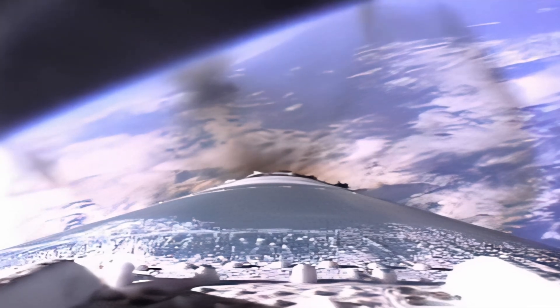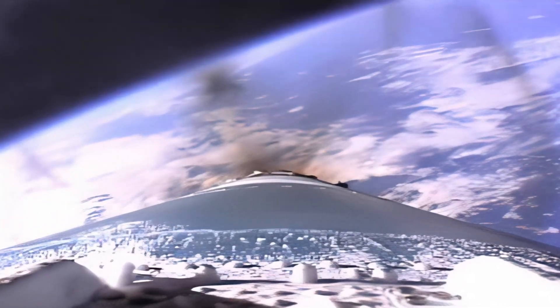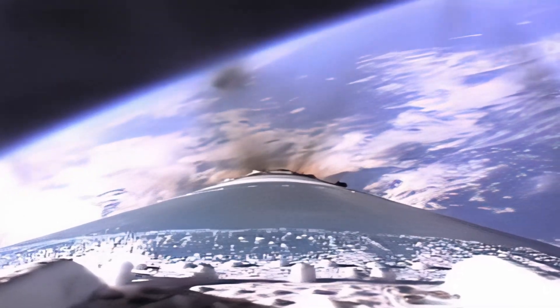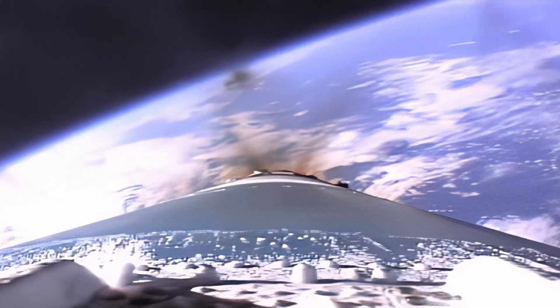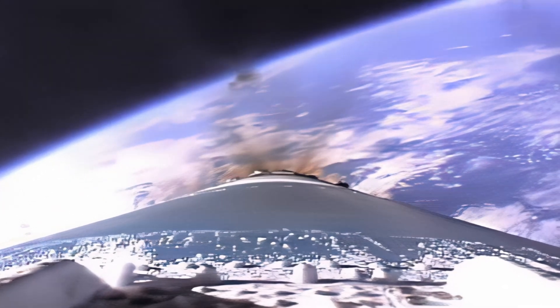We're at launch plus 2 minutes 45 seconds, at an altitude of 34 nautical miles, downrange distance 90 nautical miles, velocity over 4,800 miles per hour. All pressures and currents remain stable — going well with launch of our Delta rocket and the Mars Climate Orbiter.